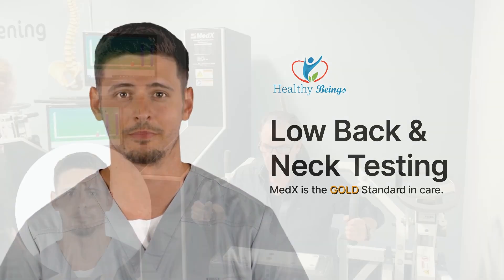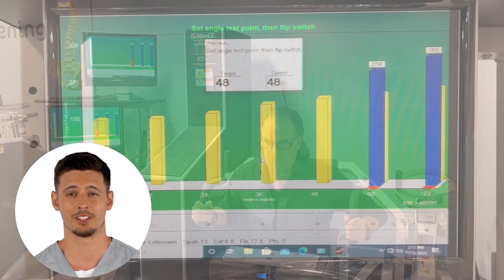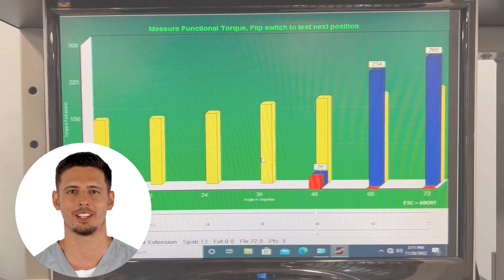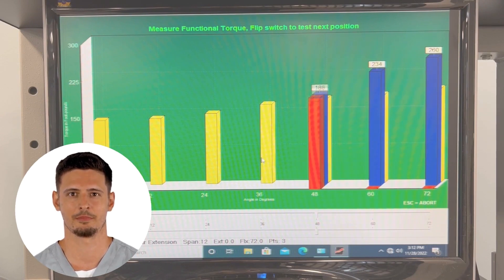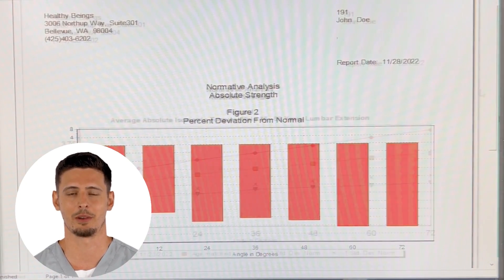Now, let us begin. In the initial screening, you will be performing a series of isometric low back or neck tests, utilizing the Med-X machines to determine if you have lower back or neck weakness. If your test scores determine you have spinal weakness, then that weakness can be the cause and or the co-contributing factor to the pain you may be experiencing.